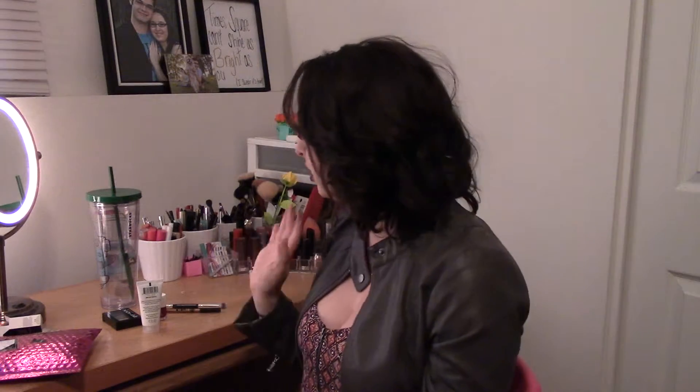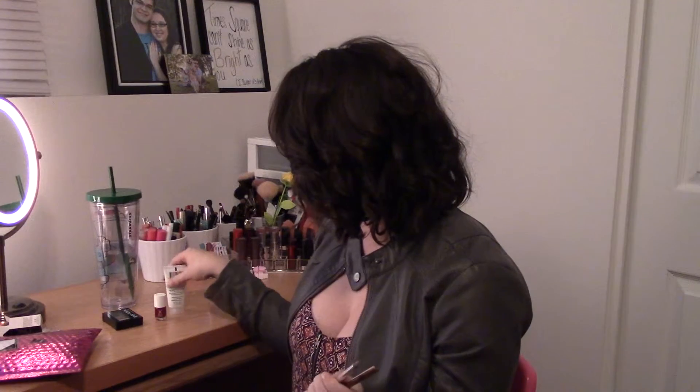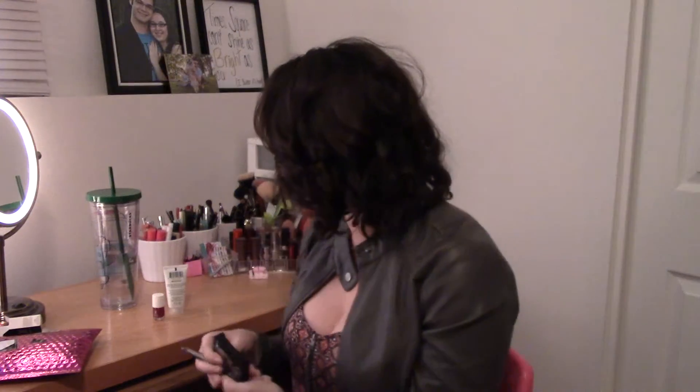I forgot to mention — Ipsy bags are usually $12 a month in the US. In Canada, it's about $14.95 plus shipping, which adds up to about $18 a month. I think that's pretty good considering you get five products. The brush and the liner are full-sized, and the eyeshadow is pretty standard size for NYX, so it's basically three out of five full-size items for $12 in the US or $14.95 plus shipping in Canada. Pretty worth it. Please like and subscribe, and I'll see you next time!